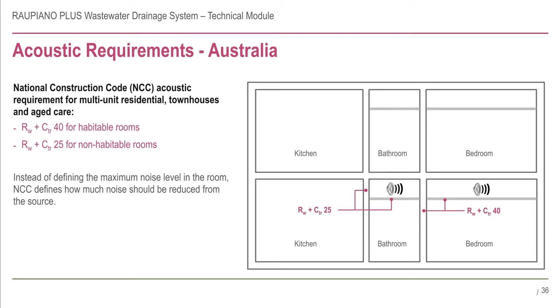The NCC defines the amount of noise to be reduced from the source, rather than the maximum noise level in the room. This is known as the RW plus CTR. Non-habitable rooms have an RW plus CTR of 25, and habitable rooms have an RW plus CTR of 40.